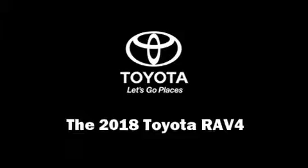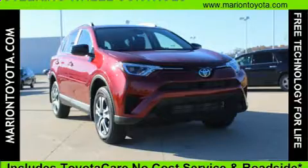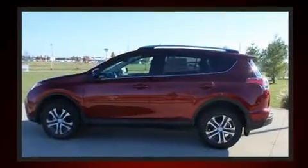Come test drive this 2018 Toyota RAV4. It features an automatic transmission, front-wheel drive, and a 2.5-liter four-cylinder engine.